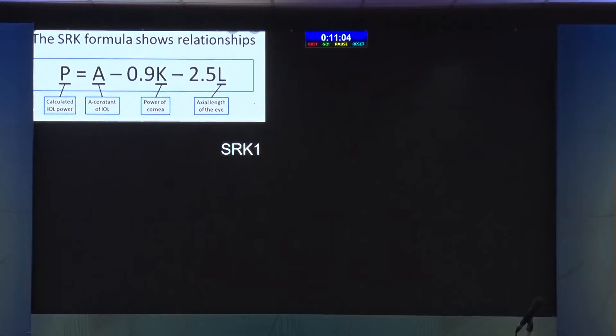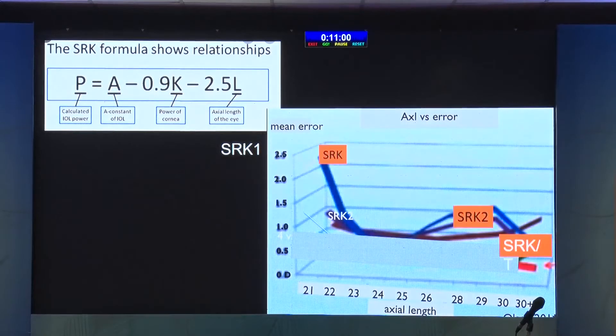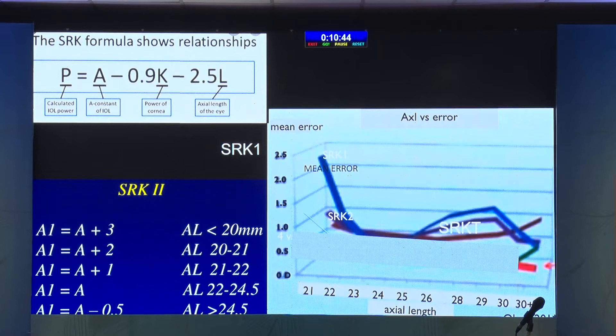So 30 years ago, SRK2 was the norm. At the time they had Feodora, Binkhorst and various formulas. But they found that as the eye became shorter — 23, 22, 21 axial length — there was a 1, 2, 3 diopter error in post-op patients. So what Sanders, Retzlaff and Kraff did together, after seeing only 1,600 eyes — many of us work in hospitals where we do 1,600 eyes in a few months — after seeing the outcome of 1,600 eyes in the year 1988, they came out with SRK2, which many of us are still using. All they did was push the mean error down: 20 mm, add plus 3; 22 mm, add plus 1; 21 mm, add 2. They just made a small change in the formula to reduce the error. This is SRK2, which we are still happy with 30 years later.